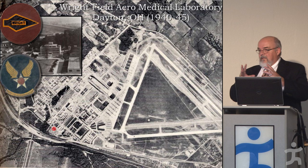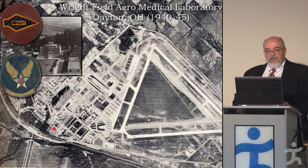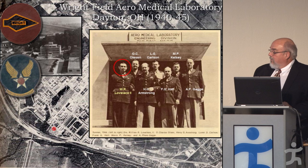We can go back to Dayton, Ohio, which was really the hub of the wheel of aviation medicine. If you think of Dayton as the hub with the Aero Medical Lab, then spokes were going out to various research centers, both in the military and in the universities.